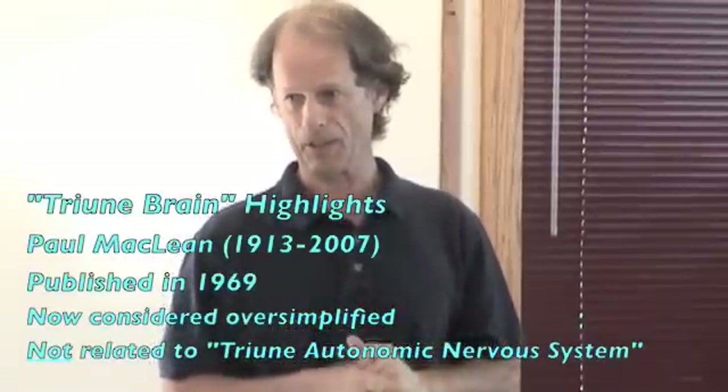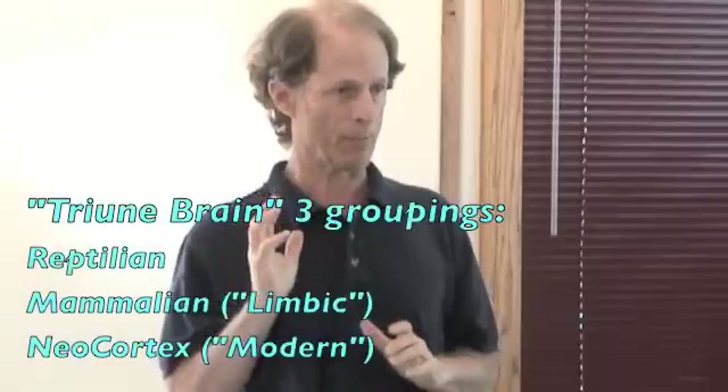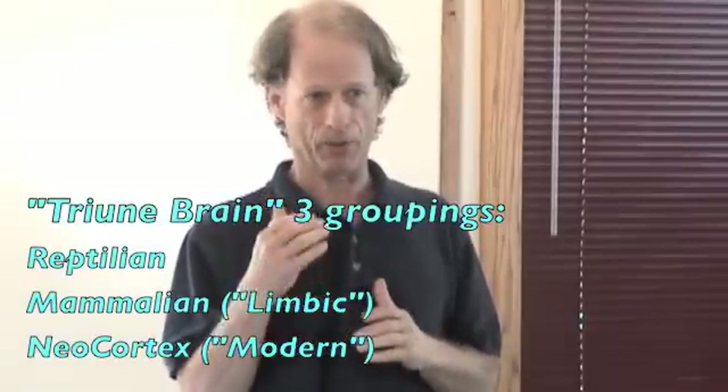Regarding the triune autonomic nervous system, I'd like to make a distinction. You may have heard of the triune brain concept — Paul McLean's idea of reptilian, limbic, and neocortex. This is not that. The triune brain concept from the late 60s and early 70s has many interesting applications, but the triune autonomic nervous system is really not about that. In fact, the triune brain concept is now out of date because it's been discovered that these different brain areas are all quite interactive and interdependent — they're not so cleanly separated as they were first considered to be.